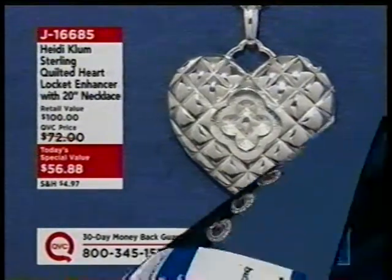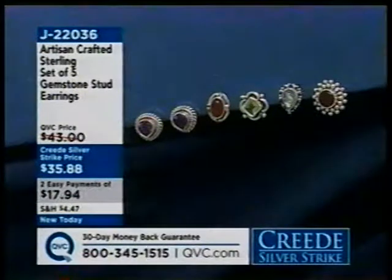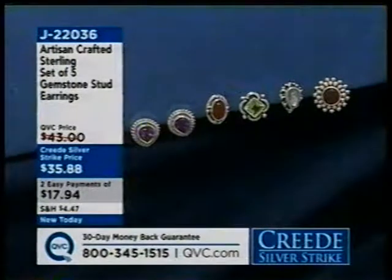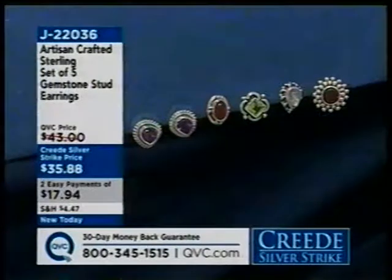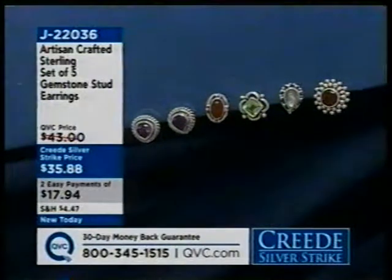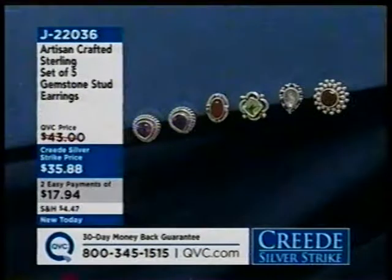Look at this next item. Easy Pay goes away at noon, and you're getting five pairs of earrings from our Artisan Crafted Collection from India. In that collection, you are going to be getting rainbow moonstone, carnelian, amethyst, garnet, and beautiful peridot — five gifts right there. Seven bucks a piece. Use that Easy Pay — you only have it until noon.